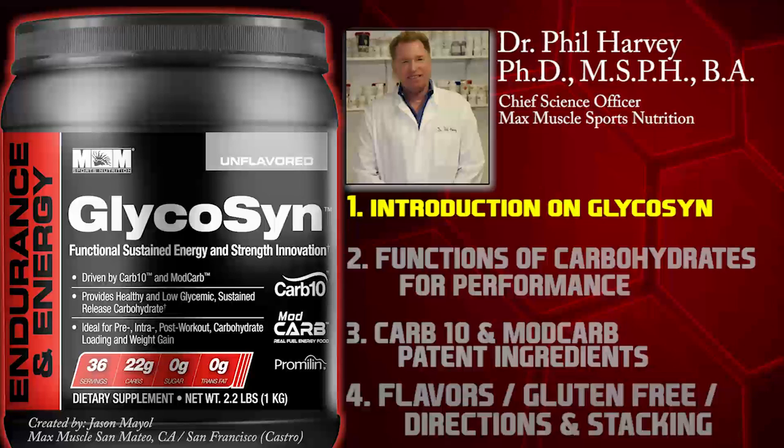The marathoners, the triathletes, the soccer players — any athletic event that lasts 90 minutes or more is indicated for all athletes, and also even for student athletes and younger athletes. There are no banned substances here. A lot of kids are burning carbs or burning energy very quickly, and a product like this would be very effective.